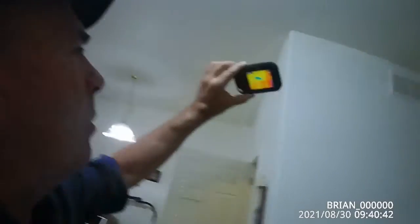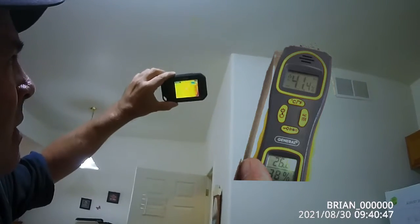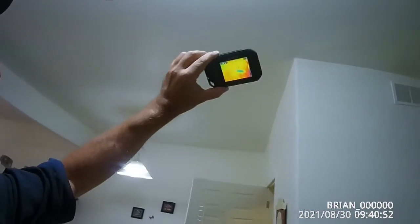I went back with the moisture meter and the moisture is high — it's over 50 percent — so there is a leak, or at least a possible leak.